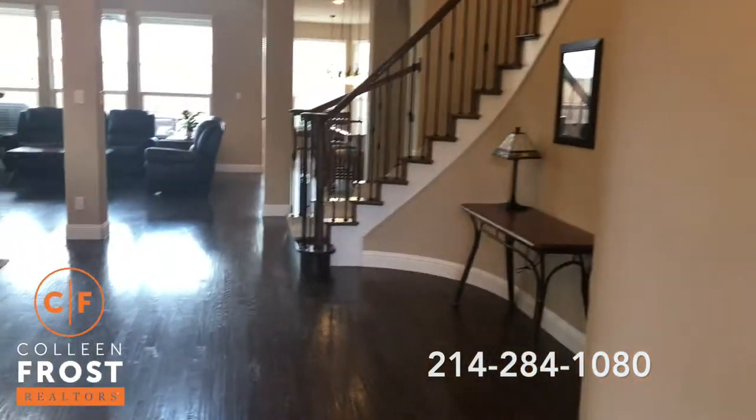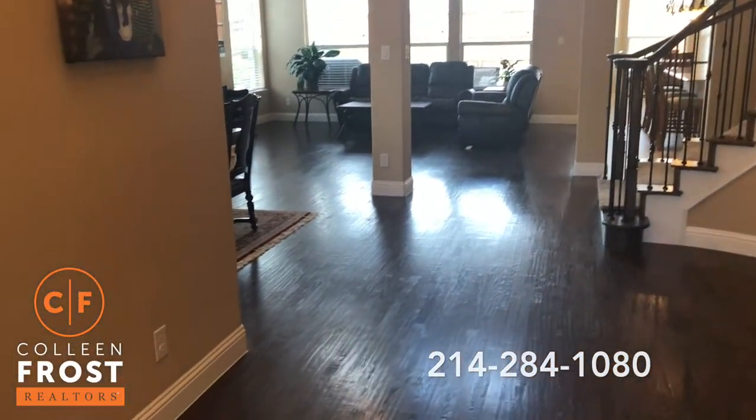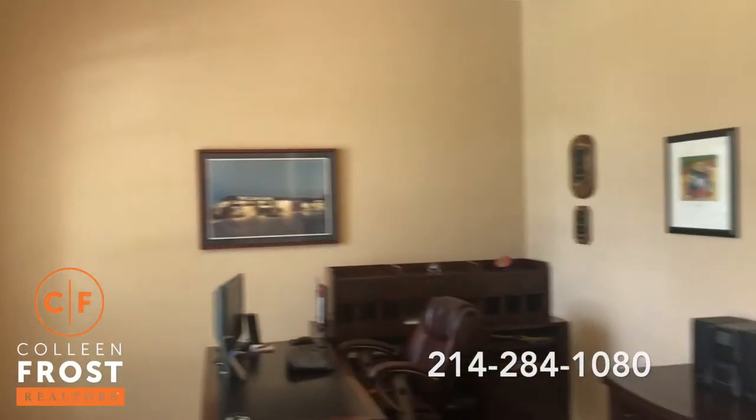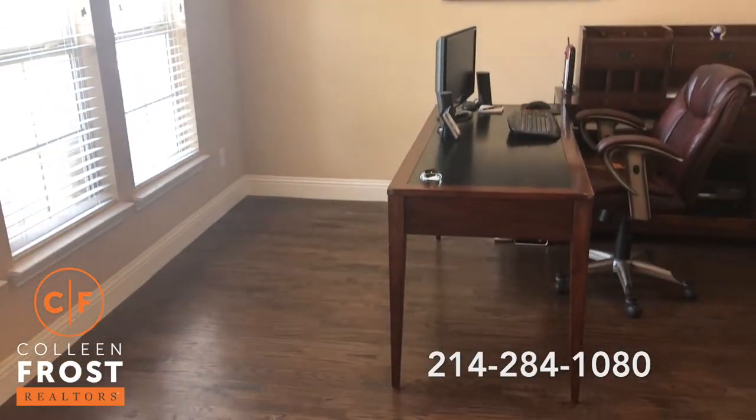As we enter, we have fabulous, gleaming, hand-scraped hardwood floors. To the left, we have the home office with French doors, with all of the hand-scraped hardwood continuing into the study.